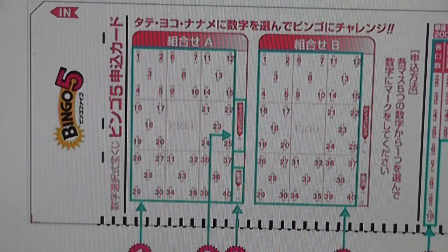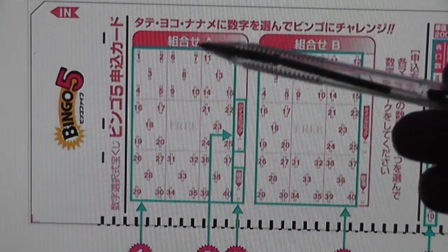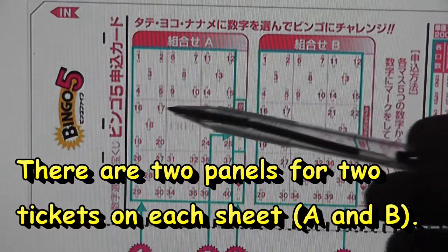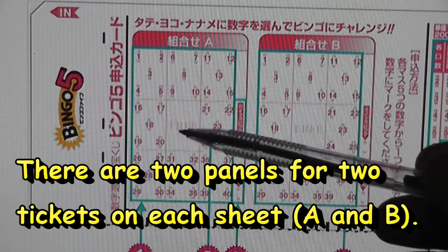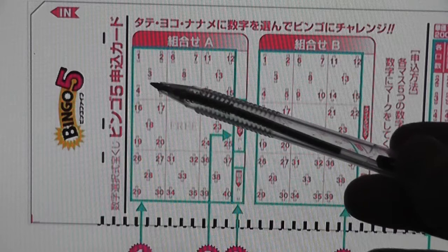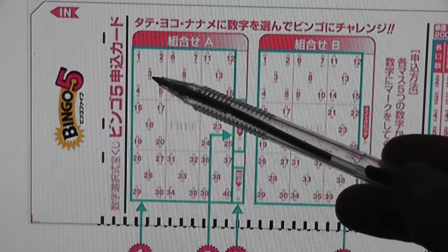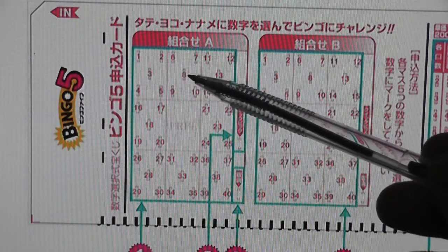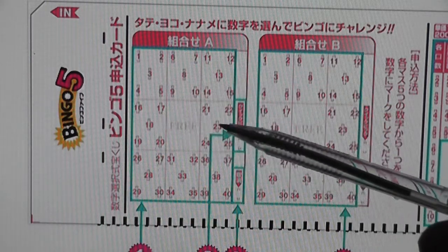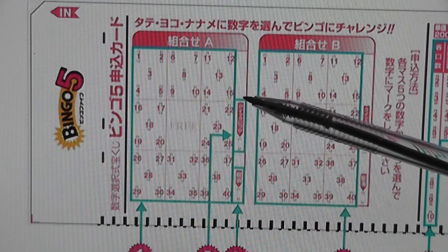Here is a zoom up of what the ticket looks like. You have 9 of these squares, and there's a free square in the center, just like a normal Bingo card would have. You would have to choose 1 number in each square, and that is a total of 8 numbers.